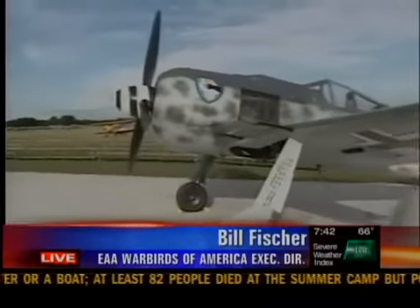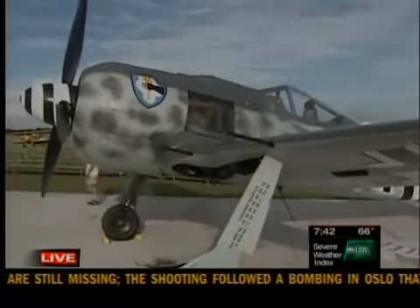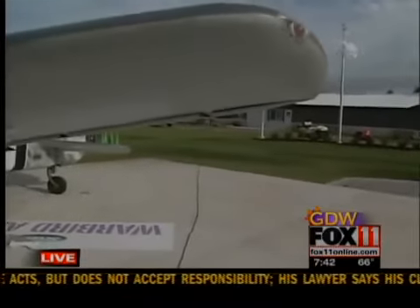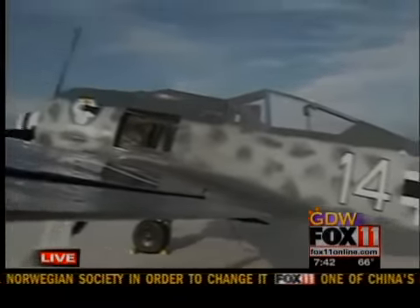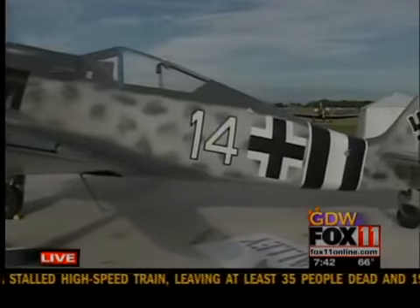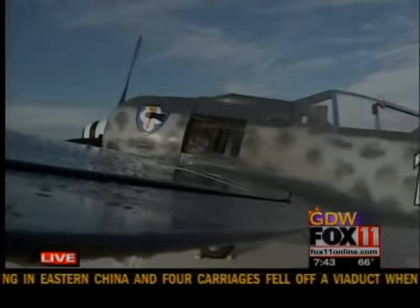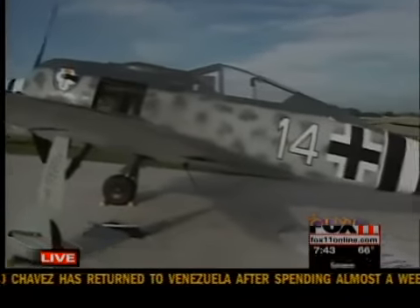This is a German FW 190. This was their front-line fighter during World War II. It took on the Russians on the Eastern Front and the British and Americans on the Western Front. At the time, this was one of the Germans' finest fighter airplanes. This is a really unique opportunity for people to see something that, to my knowledge, has never been to Oshkosh before. There are very few of these airplanes flying, and this one was recently restored. It's gone through its paces, it's in great shape, and we're pleased that one of our members, Rudy Frasca, was able to fly it up here from Illinois. Our guests are really going to be surprised by the aircraft and all the work that has gone into restoring it to flying condition.